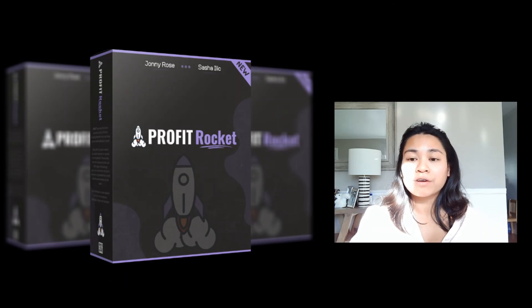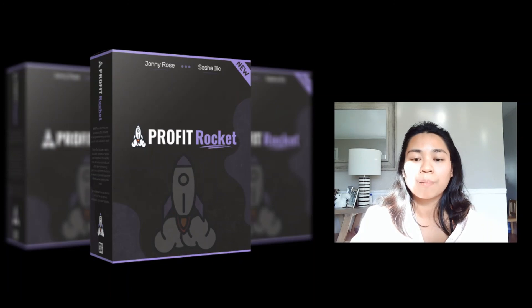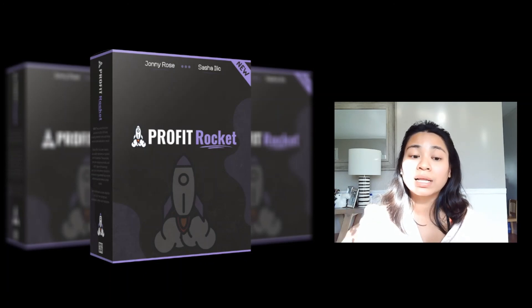It's really inexpensive, but after the launch period they're going to put the price up. That brings me to the end of this video. Thank you so much for watching my Profit Rocket review. I hope you enjoyed it. Make sure to click the link below to purchase Profit Rocket at a discounted price, and don't forget to pick up my free bonuses — check them out in the description below. I'll speak to you on the next one. All the best. Take care.